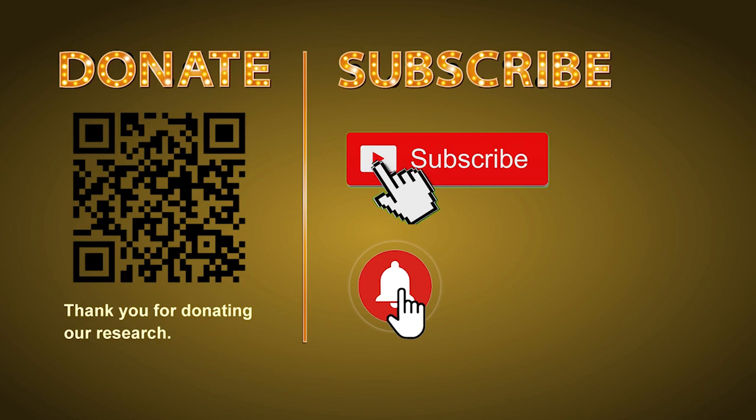Thank you for watching. Please share your numbers and hitting performance in the comments below, and like, share, and subscribe to our channel if you like it. Thank you, bye-bye.